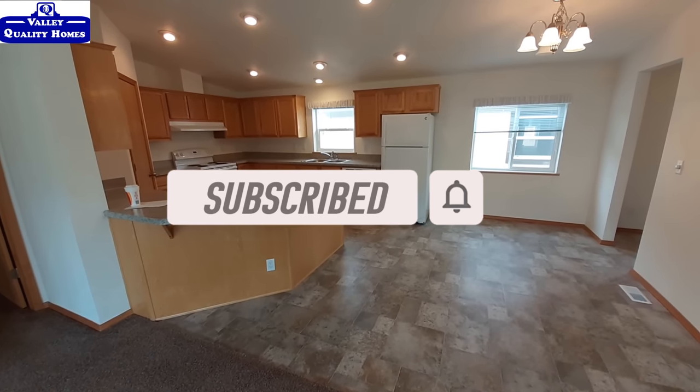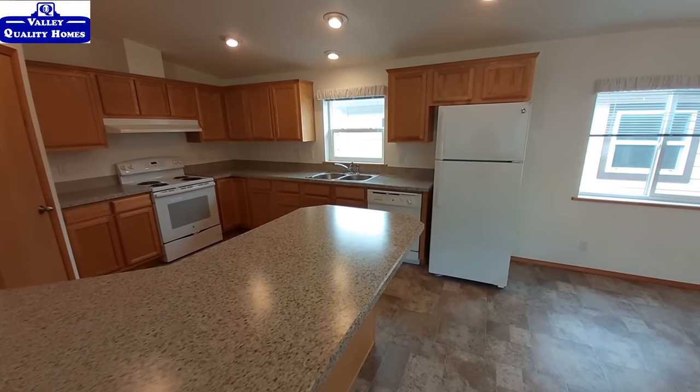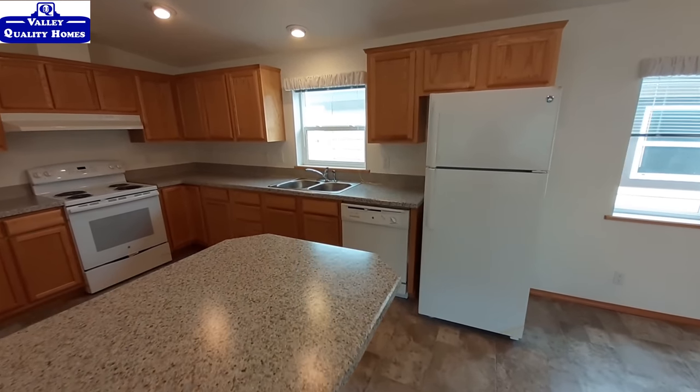Make sure that the bell is turned on — that way you get notified on Sunday, Wednesday, and Friday when I upload videos.